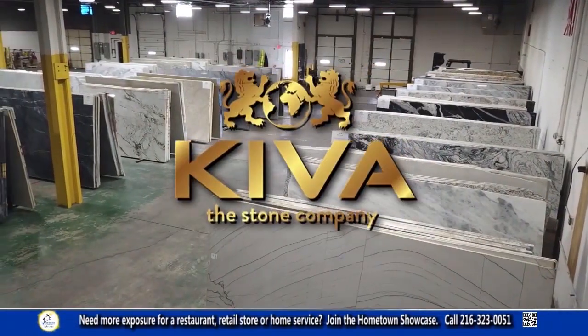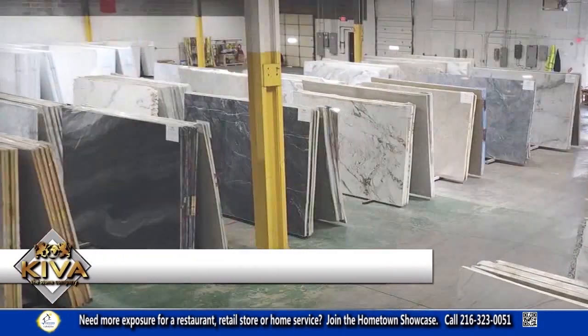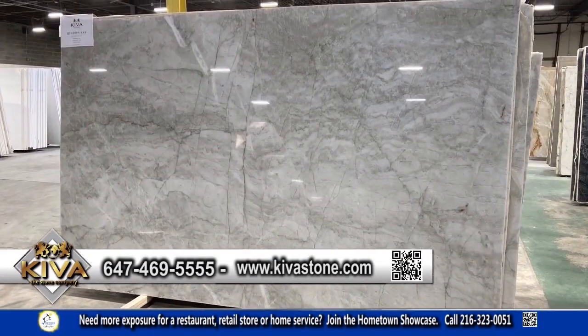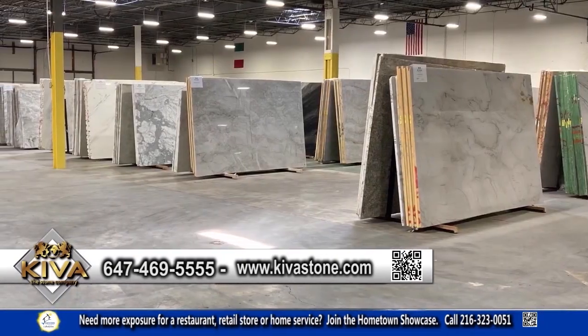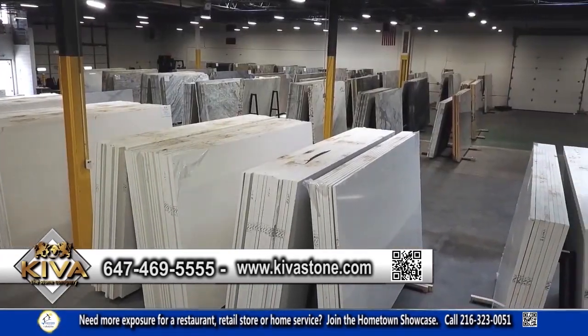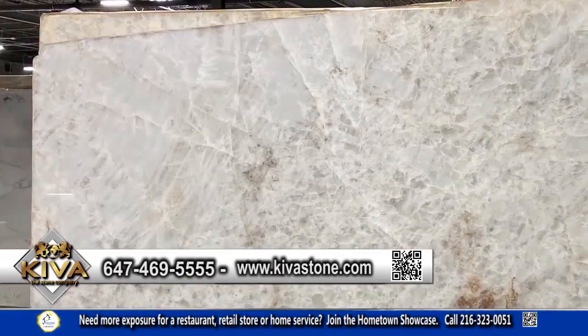Kiva Stone is an importer and distributor of the finest natural and engineered premium hard surfaces. Located in Solon, Kiva Stone's state-of-the-art showroom and slab gallery has hand-selected surface and stone slabs from more than 11 countries. There is something to satisfy every taste and budget, from exotic stone to engineered materials. They offer the highest quality of granite, marble, onyx, quartzite, and much more.